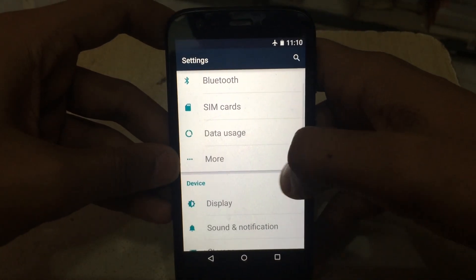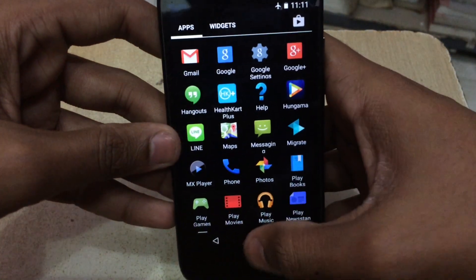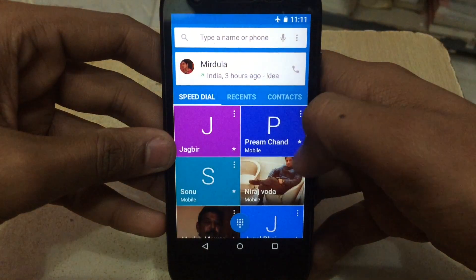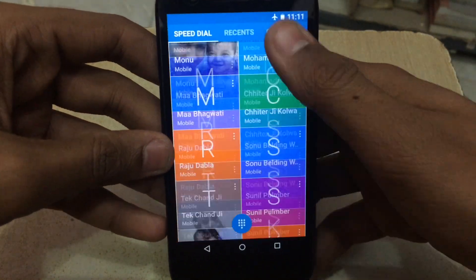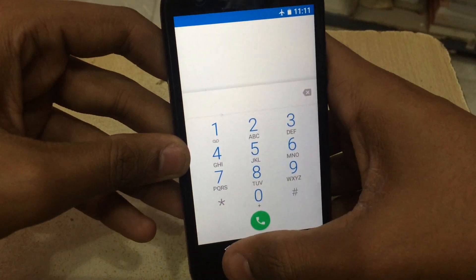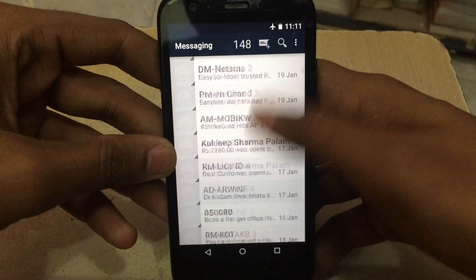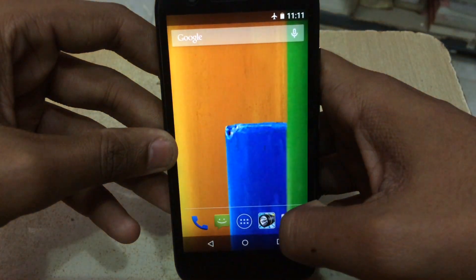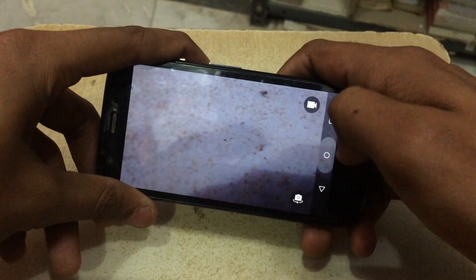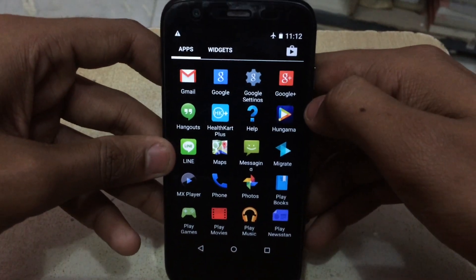Let me take a look at some other applications. This is the dialer — the dialer has been changed and this is the new dialing pad. Let me also check the messaging app — that hasn't changed that much. The camera is also largely unchanged. I have heard that Android Lollipop is now 64-bit compatible.